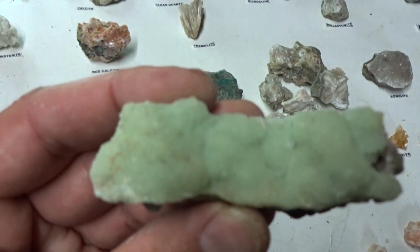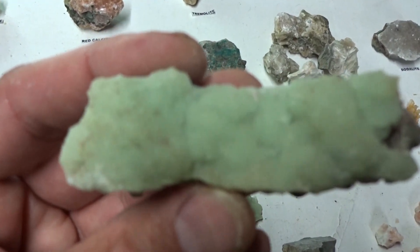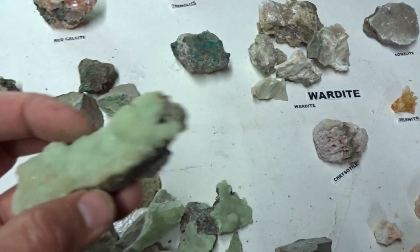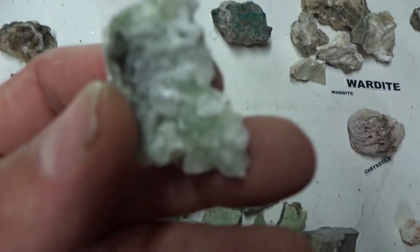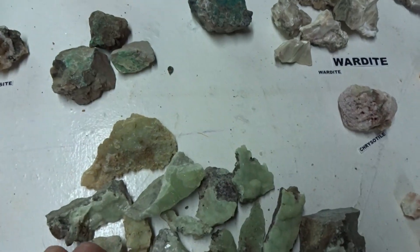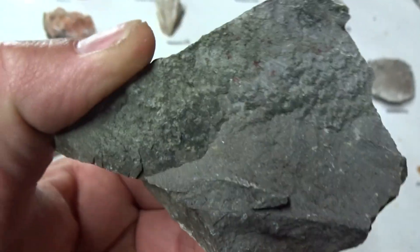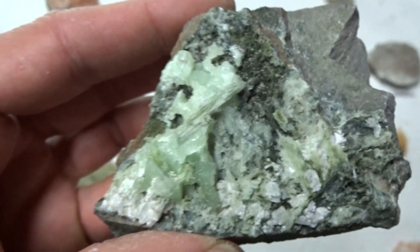Some are the same size, some are smaller, some are bigger. Micro-crystalline structure, beautiful green color on matrix — prehnite, eight dollars. Or you can get a small one for two dollars. Here's one on matrix, it's a lot of matrix, but beautiful prehnite on it.